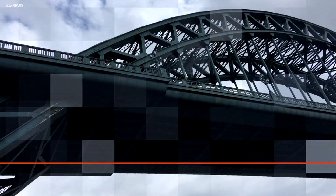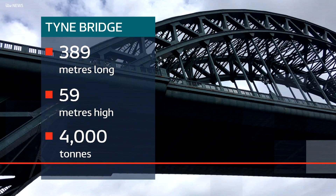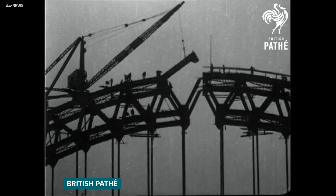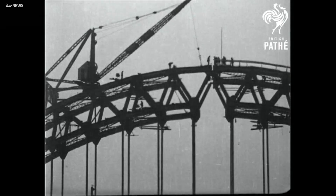The Tyne Bridge is 389 metres long, 59 metres high and weighs almost 4,000 tonnes, as impressive today as when it was first built. This was a celebrated feat of 20th century engineering, created from the banks so the river didn't have to close.